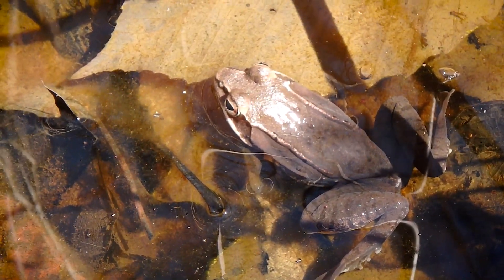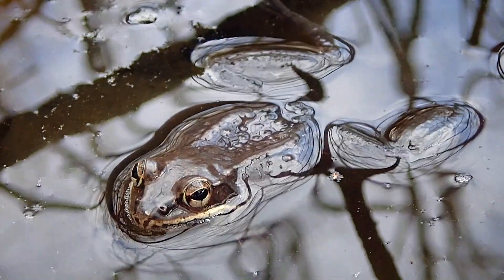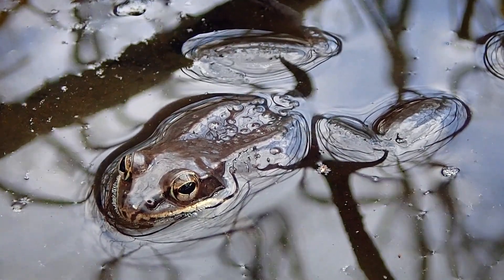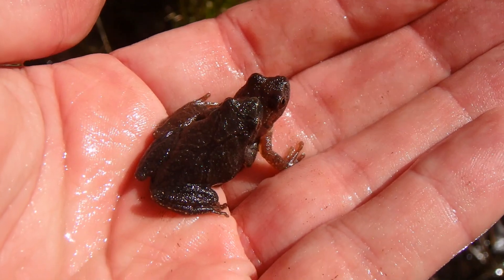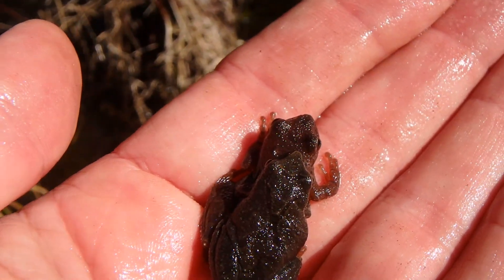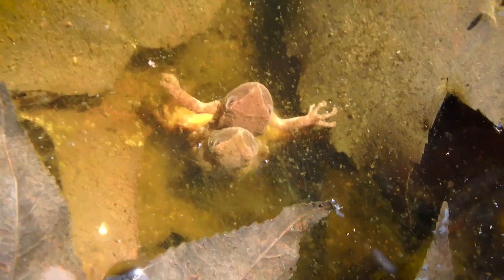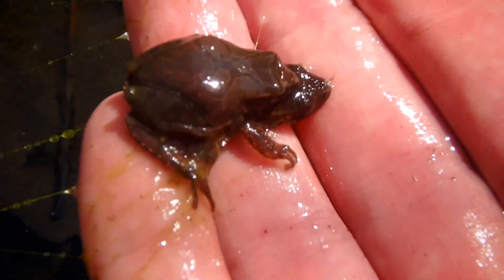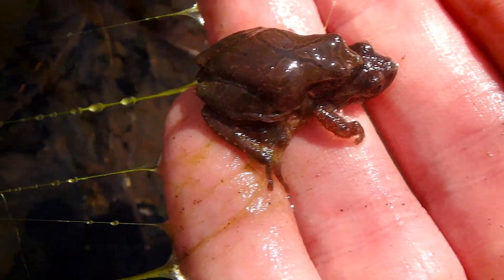Okay, I've got a wood frog right here. I've got two spring peepers in amplexus. As you can tell, there are spring peepers all around me. Finding these guys is not hard. There are two more spring peepers — these guys are all partnering up. Look at all that algae connected to my hand.